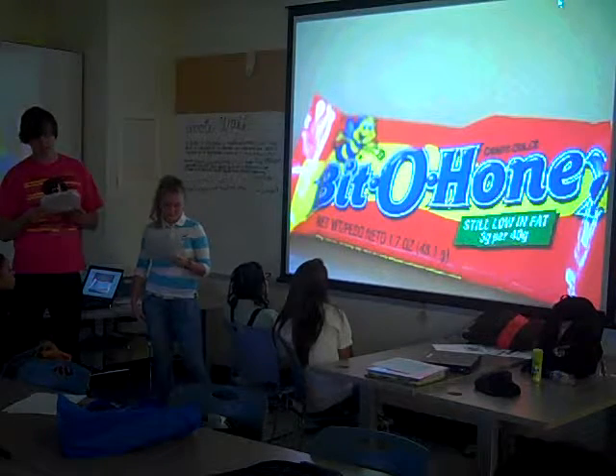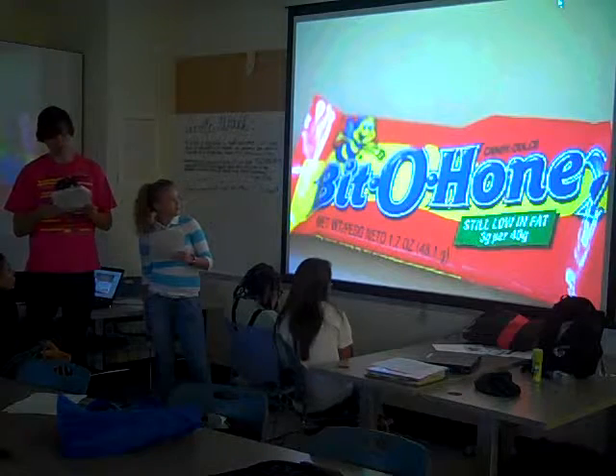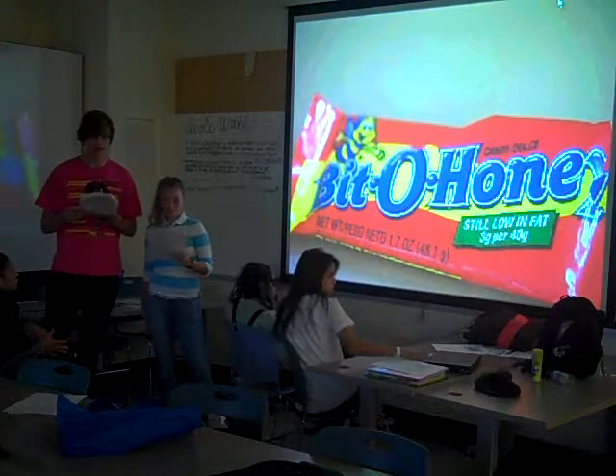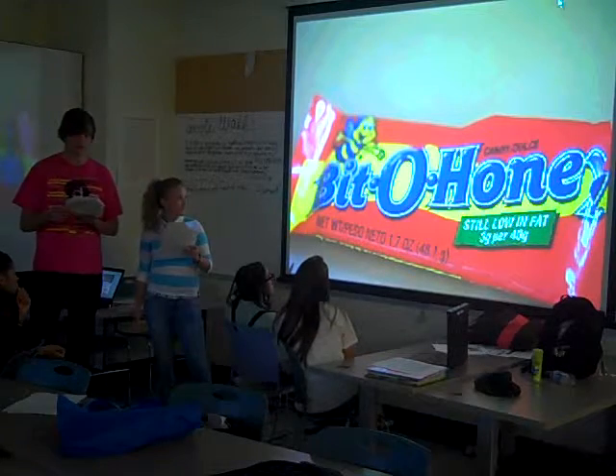Bit-O-Honey first appeared in 1924 and was made by the Schroeder Johnson Company in Chicago, Illinois. Bit-O-Honey was a new kind of candy bar consisting of six pieces of candy wrapped in wax paper and packaged in a wrapper. The candy consisted of almond bits and honey-flavored taffy, which makes for a long, stretchy candy. Today, Bit-O-Honey is made by the Nestlé Company.